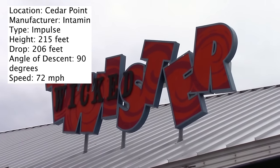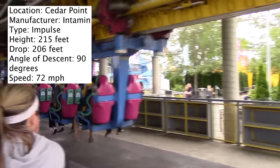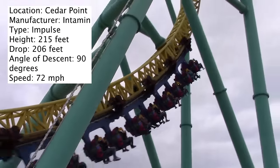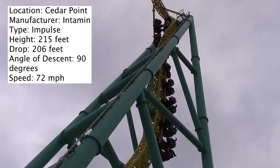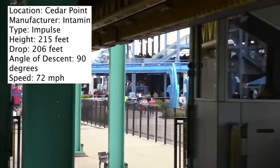Today's coaster review is of Wicked Twister at Cedar Point. Beginning in 2016, this will be one of the five coasters at Cedar Point that are over 200 feet tall. I'll be discussing all of my thoughts on this cool thrill ride right here, right now. But first, let's break down the stats.